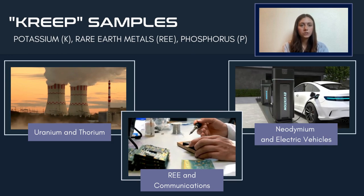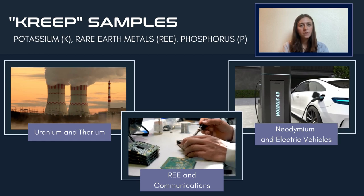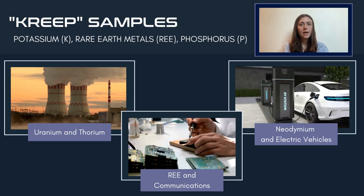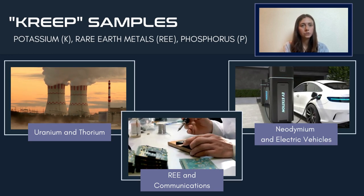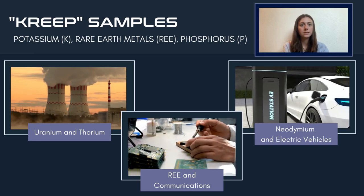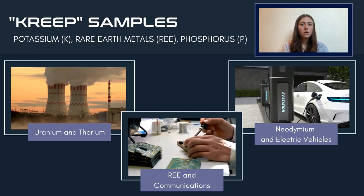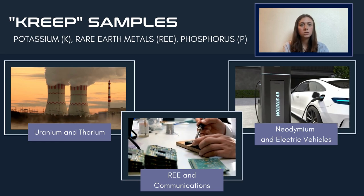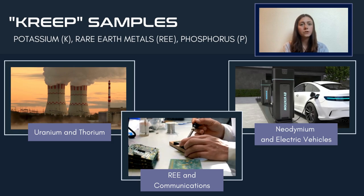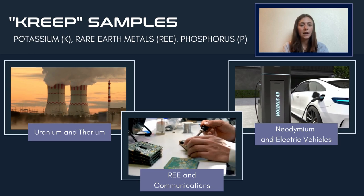In addition to hydrogen and oxygen utilization, the extraction of rare earth metals from lunar samples is currently being explored. KREEP samples — an acronym where K stands for potassium, REE for rare earth elements, and P for phosphorus — are of important interest. The content of uranium, thorium, neodymium, and other elements within these samples is highly valuable due to increased demand and limited opportunities for rare metal re-usage. Rare earth metals are one of the main components of the communications and nuclear energy industries, as well as the construction of electric vehicles. In terms of nuclear power of lunar vehicles, uranium and thorium could hypothetically be extracted and used to power said vehicles.